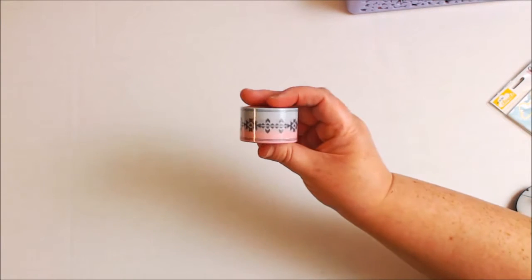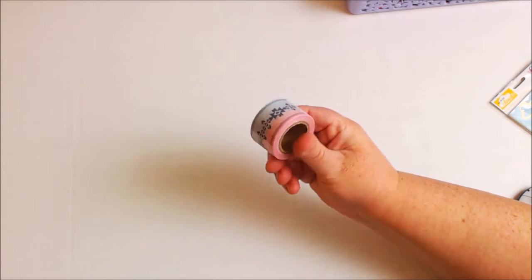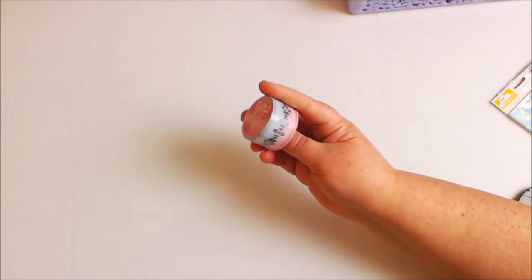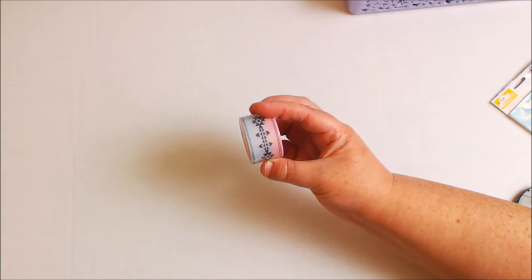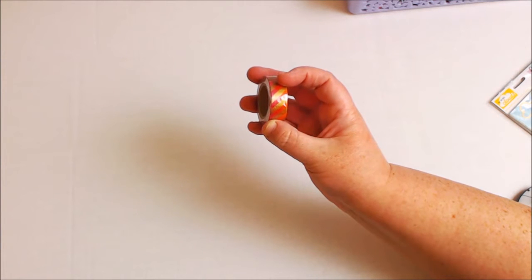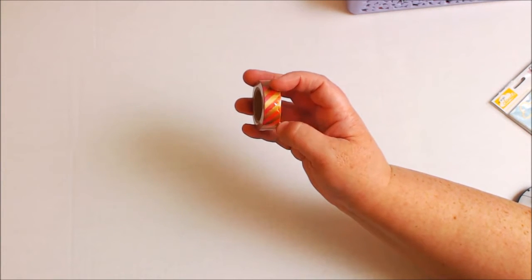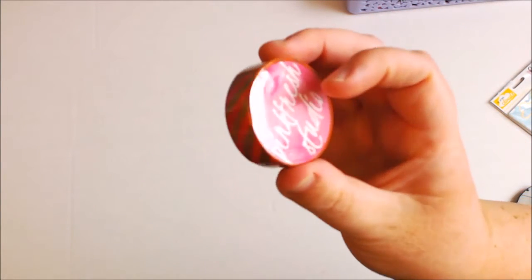Also, if you are a washi tape freak, look at what they have. They have this kind of ombre Aztec-type washi tape — is that not stinking cute? Oh my gosh, I just had to have this. And then here's another one — it's an ombre pink and orange, and there's gold in here too. Let me see if I can do a close-up of that, but this camera doesn't do it justice. I'm telling you, this is so freaking cute.